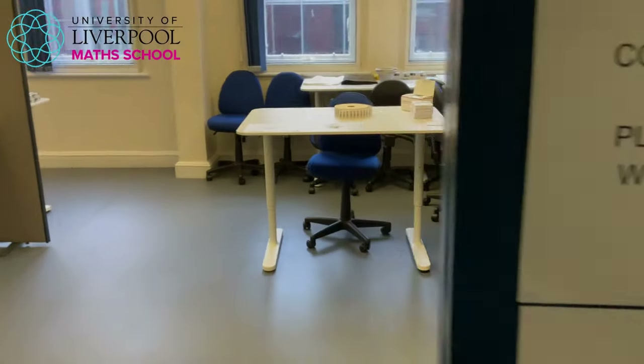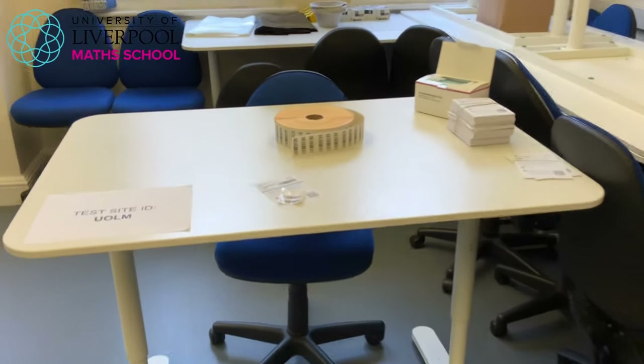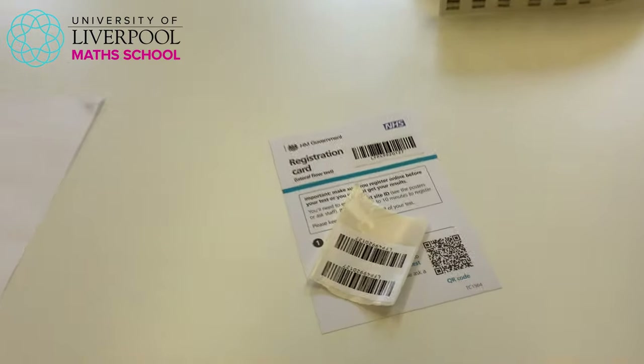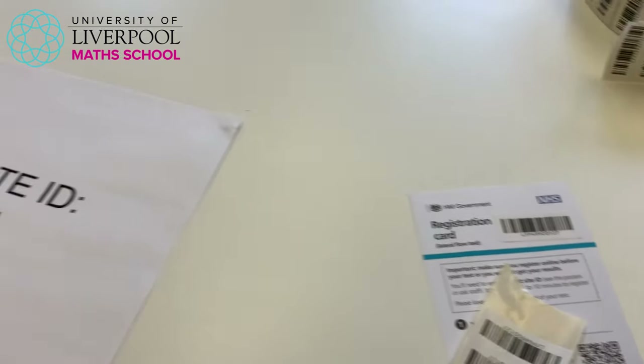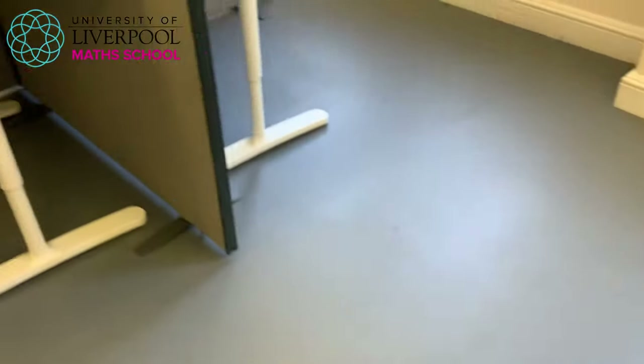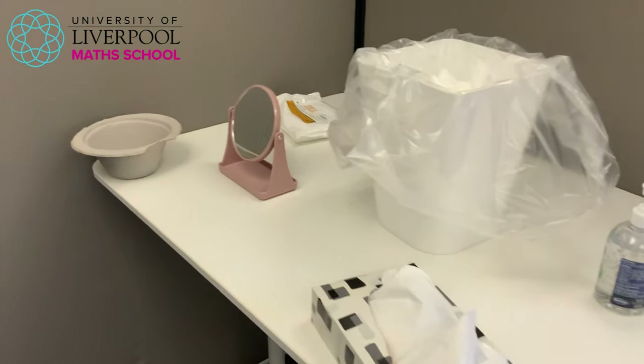I'm going to talk you through the process so you can see what it's like here and how it works, because you might be interested in what it means with the lateral flow device. We've taken one of our physics labs and turned it into our coronavirus test centre. Upon arrival you'll get one of these registration cards, which comes with three barcodes. We've got our own site ID and we've set it up as outlined by the guidance from the NHS.